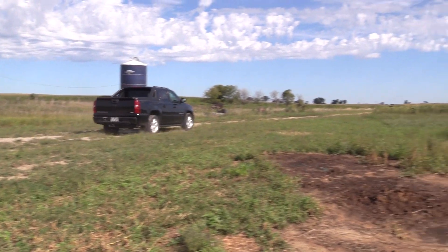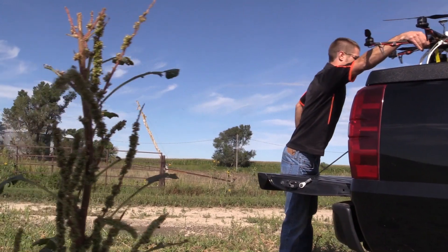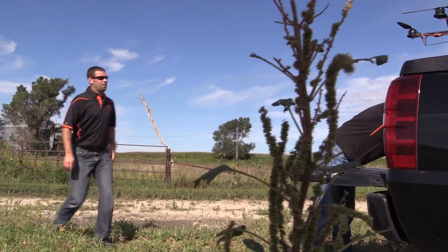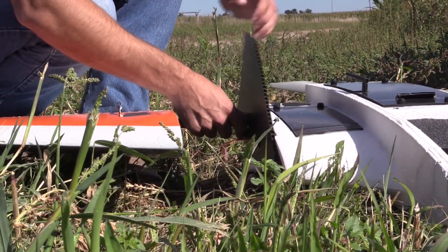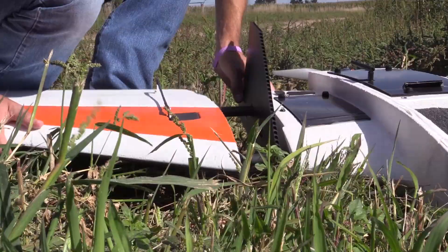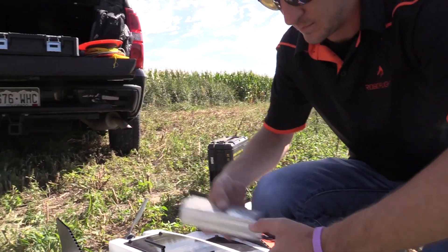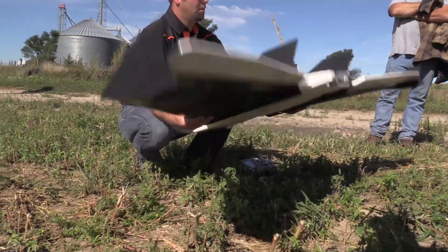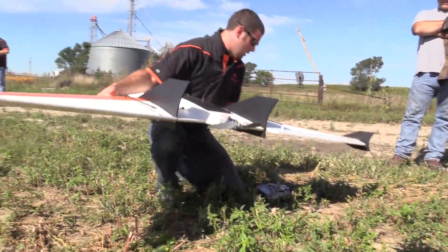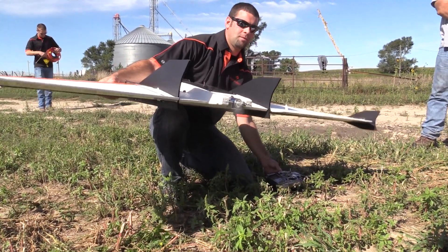One thing I would compare this technology to is the AutoSteer — the GPS guidance in agriculture. That came out about five to ten years ago, and it was slow for growers to adopt. Eventually growers started to see the efficiencies of that technology, and now I would say a majority of farms have implemented it to some extent. I see this industry being the same way. It's slow at first, but it's going to get there very quickly. Probably in the next five to ten years, every farmer is going to have implemented that on their farm.